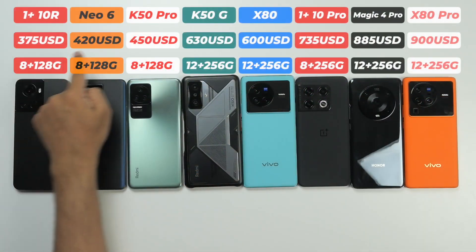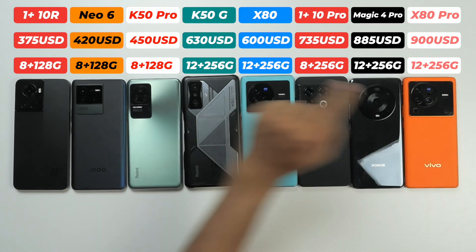The Redmi K50 Gaming Edition has a special cooling case — they call it an ice cooling case — because something inside helps the smartphone cool faster. Then we have the Vivo X80, OnePlus 10 Pro, Honor Magic 4 Pro, and Vivo X80 Pro.